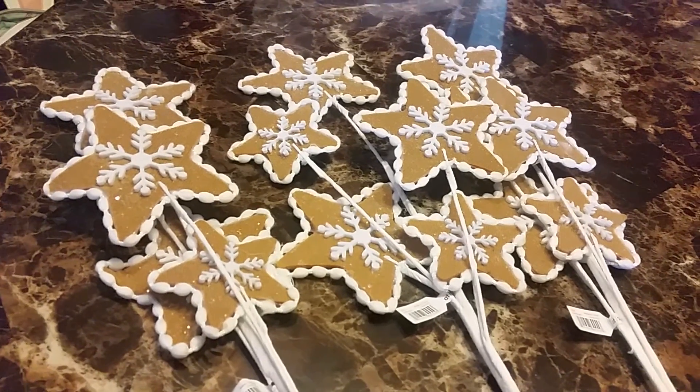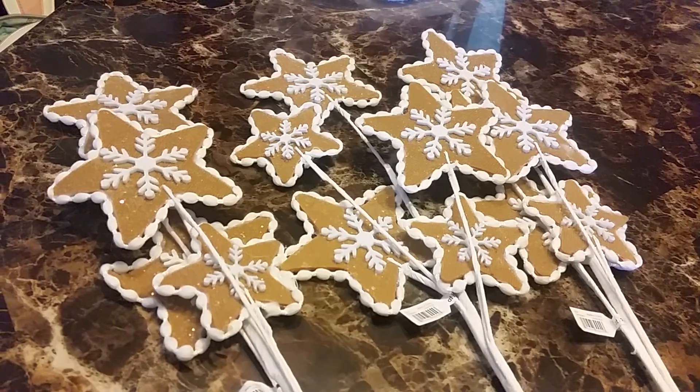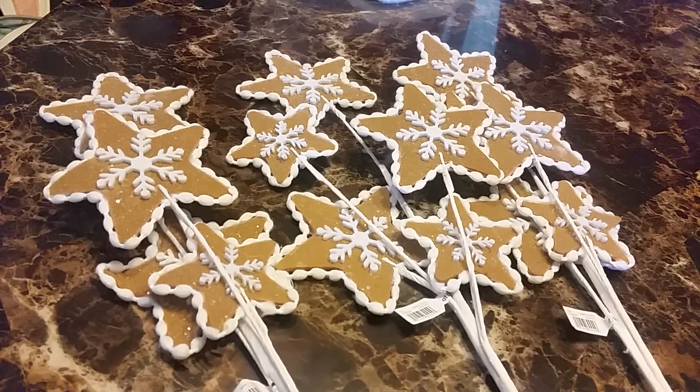Next I got these gingerbread sticks. These are gonna go on my candy themed tree — they're pretty cute. They only had three so I just grabbed them all.